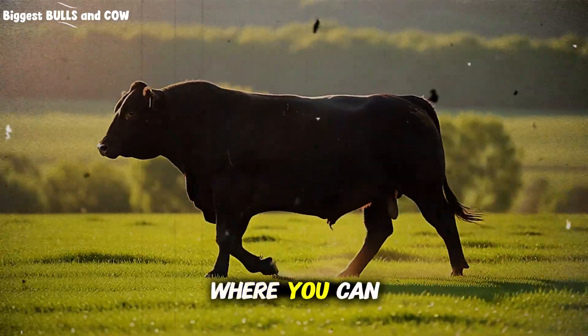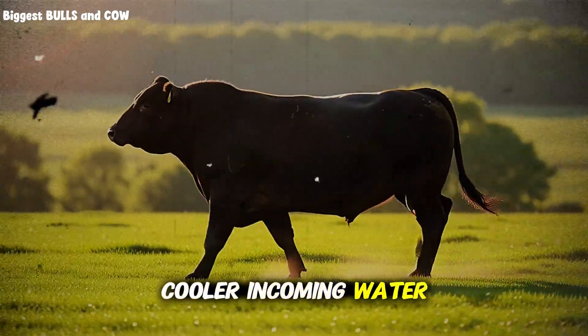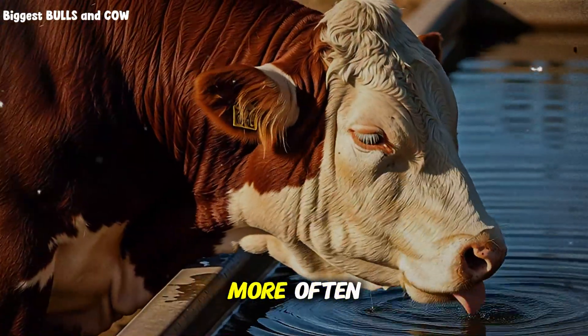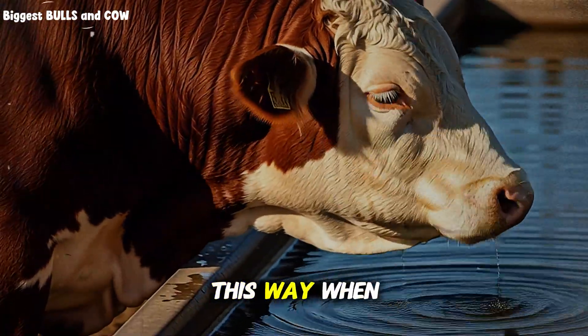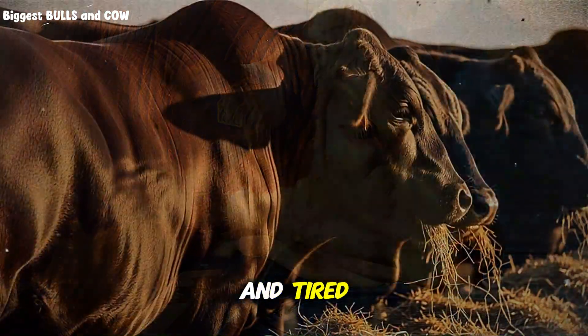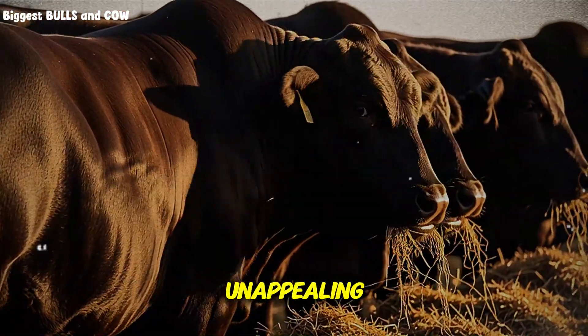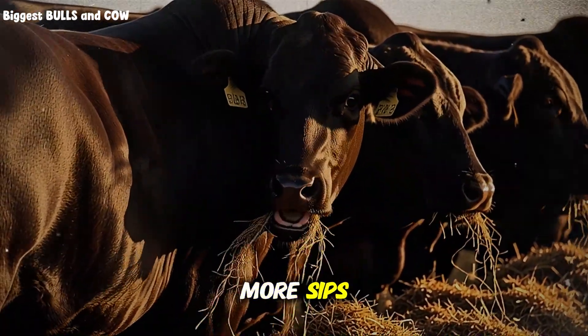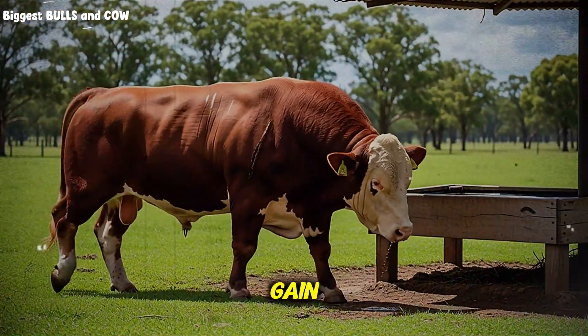Bury supply lines where you can. Cooler incoming water, especially in the afternoon, keeps cattle visiting more often. Think of it this way: when you are hot and tired, lukewarm water is unappealing — cattle feel the same. A few degrees cooler can mean more sips, more feed, more gain.